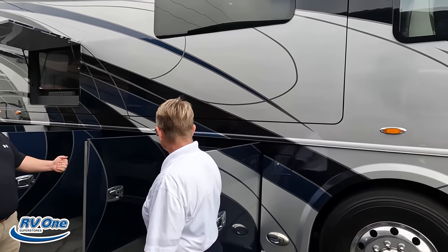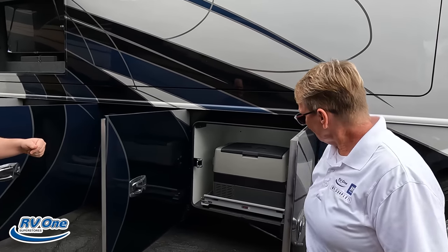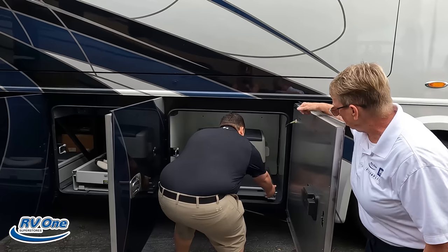Right here we do have a Norco freezer. Is that electric or manual? Electric. The slide tray is going to be manual.